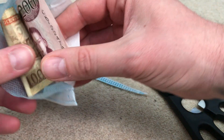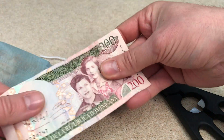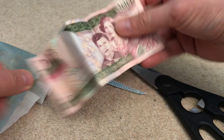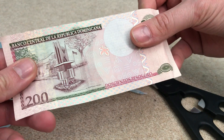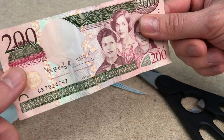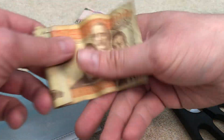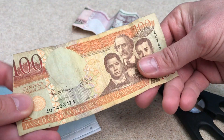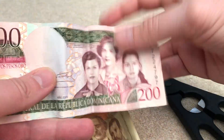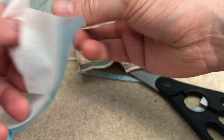Now you can see all the layers — this is absolutely insane. I don't even know where it's from... Dominican Republic, so Dominican Republic money! I don't even know how much this is worth. There's another one in there as well. Why would they do that? It just doesn't make any sense.